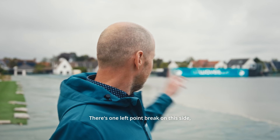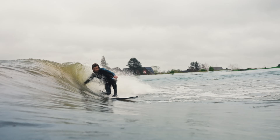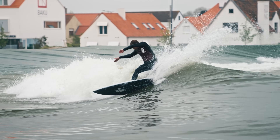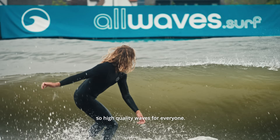There are two point breaks: one left point break on this side, a right point break on the opposite side, and then there's an A-frame peak that splits into right and left. All of these peaks get a primary swell, so high quality waves for everyone.